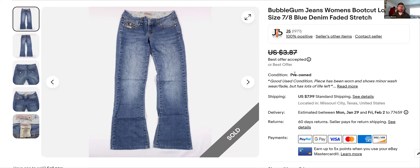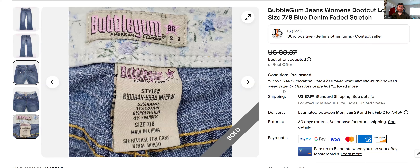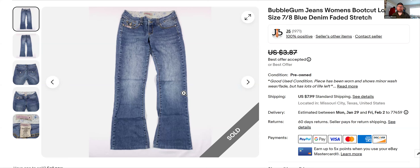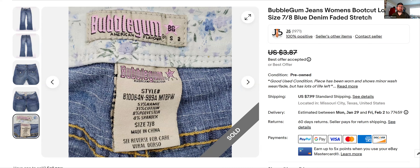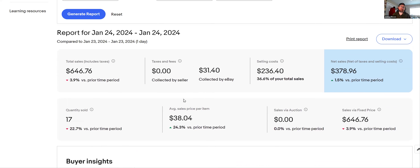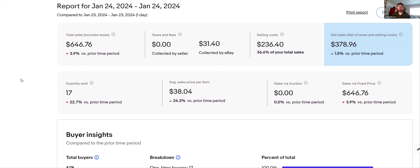Bubble Gum jeans — I just gave these away. I've had these for years. This is one of my listings where I just put it up at $3.87 like 'someone please just take it.' I got an offer for $2.50 and just took it — fine, take them. I don't know anything about this brand, I see it all the time and think it's just a cheap brand not worth anything. I've never comped it. If you know about it let me know. So that concludes everything — 17 items, $646 in sales yesterday. A good day! I'll do this again tomorrow. Thanks for watching.